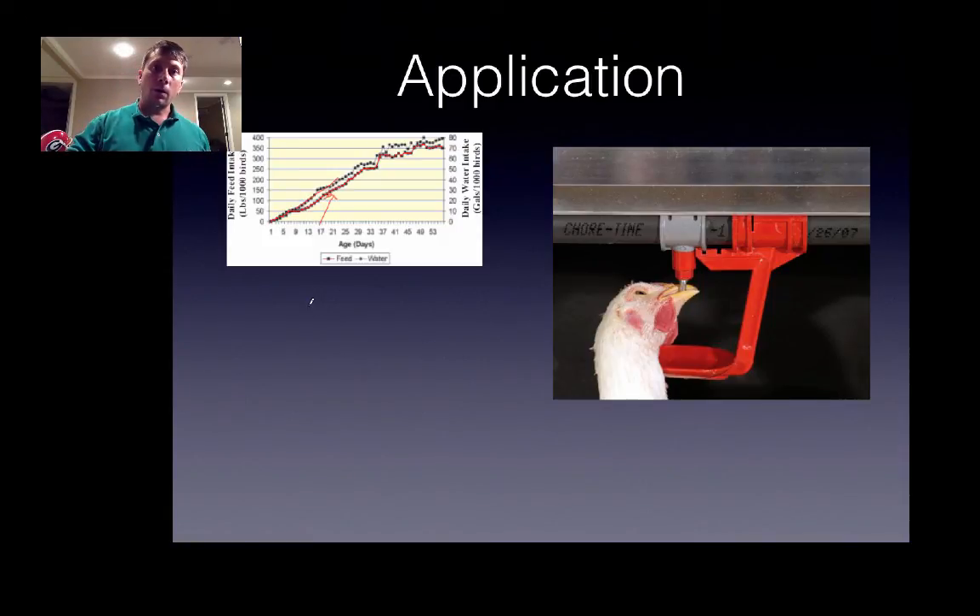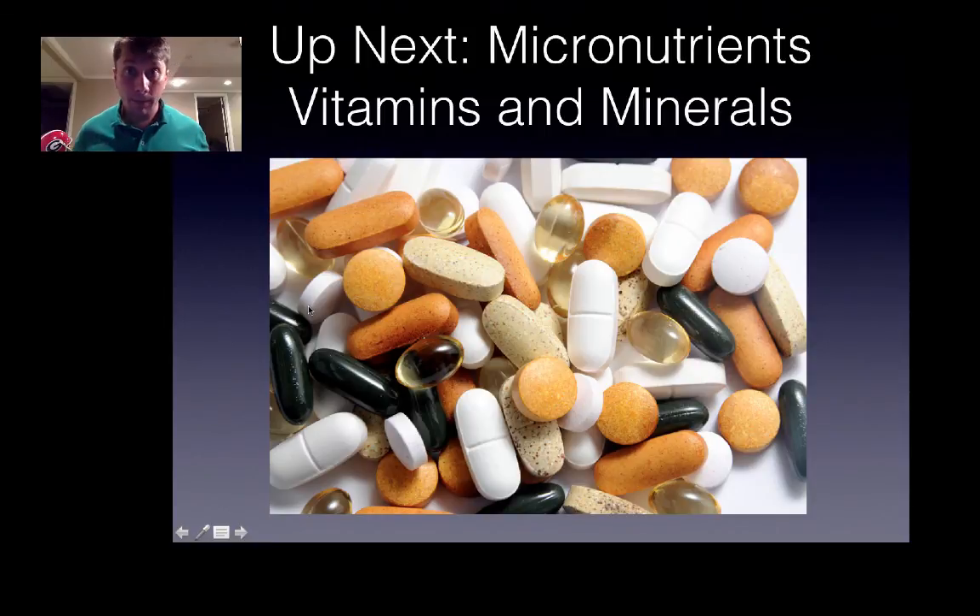That concludes protein and water. Up next we'll look at micronutrients including vitamins and minerals, and we'll also look at deficiencies associated with poor feed formulation. Thanks and see you next time!